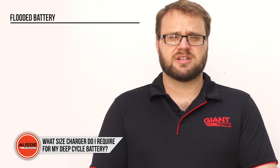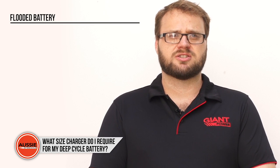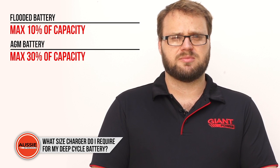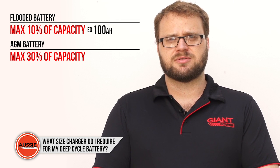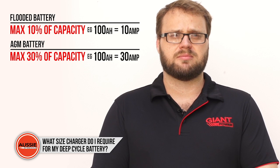For a flooded battery such as an automotive battery or a marine battery, the maximum size of the charger is 10% of the battery's capacity, but for an AGM battery the charger can be up to 30%. For example, a 100Ah flooded battery could handle up to a 10Ah charger, while a 100Ah AGM could handle up to a 30Ah charger.